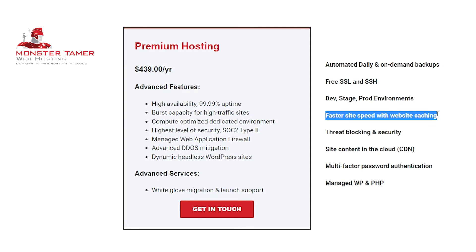Faster site speed with website caching means that when a user visits your page, the page's content will be temporarily downloaded, and the next time they access it, it'll load much faster. Once a user is familiar with your website, their load times will be dramatically faster because the data is cached on their browser. This helps with your retention rate, search engine optimization, and user experience.